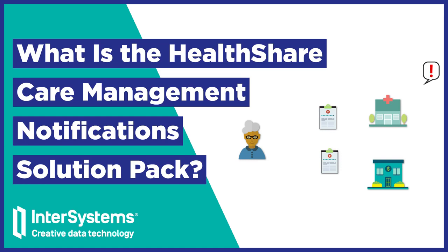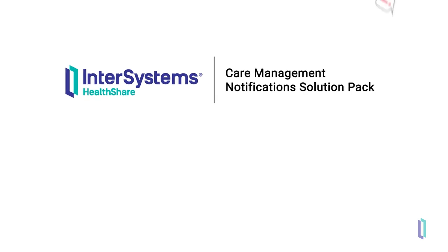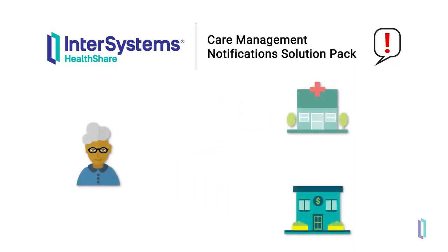The HealthShare Care Management Notification Solution Pack helps organizations address common and sometimes costly gaps in health care. With pre-built notifications, information about patient activity reaches providers and payers in a timely manner, helping to provide continuity of care for patients.